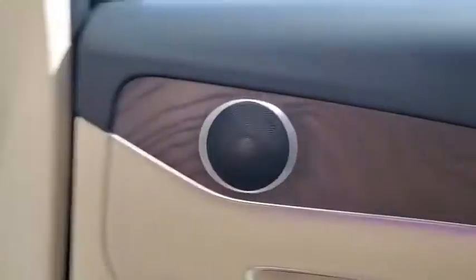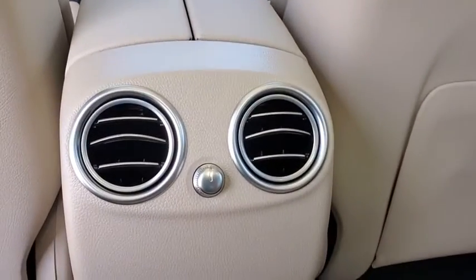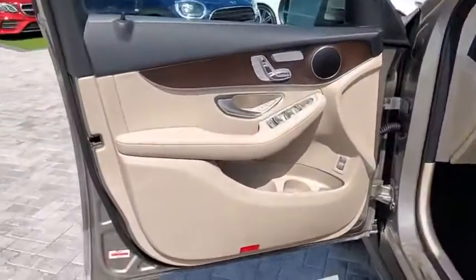Additional features include power windows, heated front seats, security system, trip computer, electronic stability control, rear window defroster, brake assist, tachometer, remote keyless entry, panic alarm, overhead console, and driver vanity mirror.